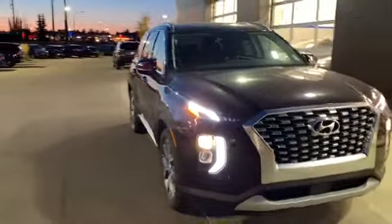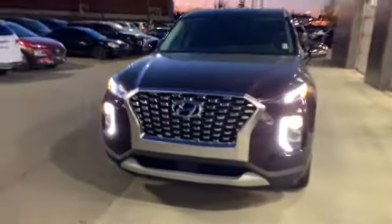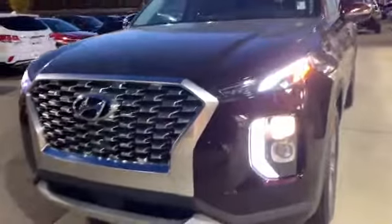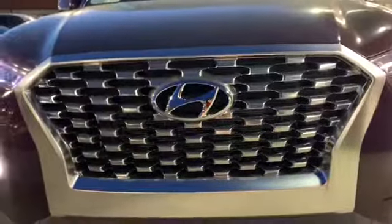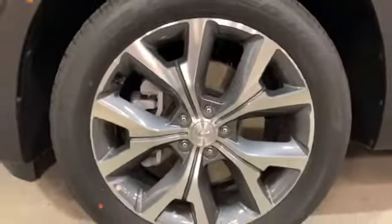Hey, it's Kayla with Derby City Hyundai here and I want to show you your new 2020 Palisade. This is the first ever model. As you can see, it does have some extremely sharp LED daytime running lights, as well as a nice chrome cascading front grille.